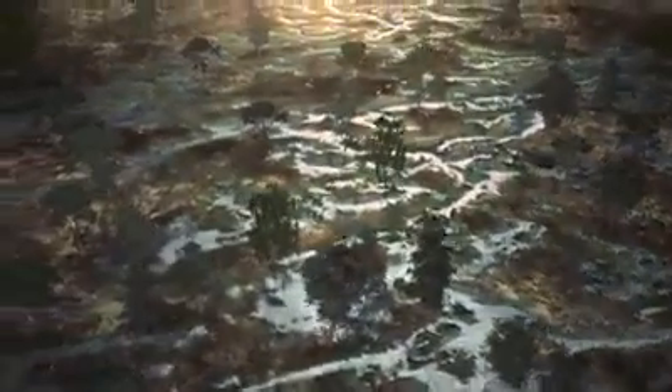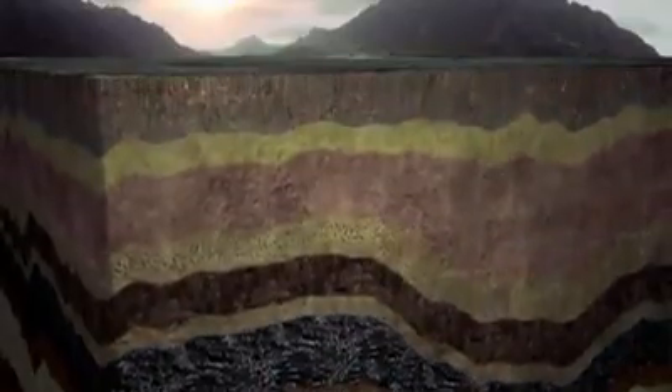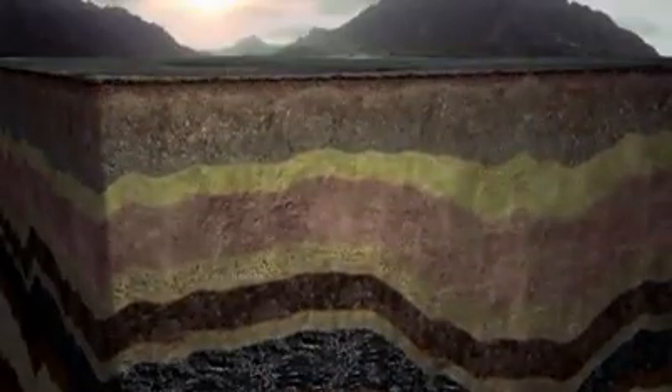Coal seams were formed millions of years ago from decomposing plant, animal and swamp life. As the trees and plants died in areas containing ancient rivers and streams, it formed peat which was buried and fossilised, settling in layers or seams. These layers of peat were transformed into coal due to natural increases in heat and pressure. Natural gas is a by-product of this coal formation and is stored in one of two ways: deep underground in coal seams where the gas is bound to the coal, or through conventional gas deposits mainly found in sandstone layers.